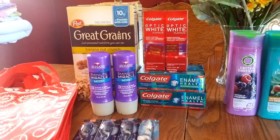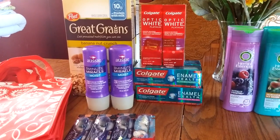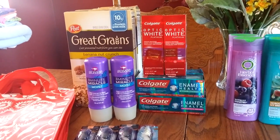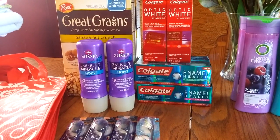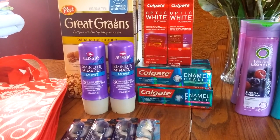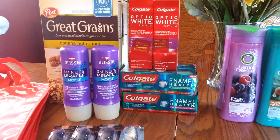I got the Post Great Grains cereal — they are $1.99. I had 50-cent-off coupons, so I got two boxes of those. They count for Rakin' for the points. The other thing I got in this transaction was the Aussie 3-Minute Miracle. I had a coupon for $3 off two, and they are $2.50 a piece, or two for $5. So that was awesome, and this counts for Rakin' for points.